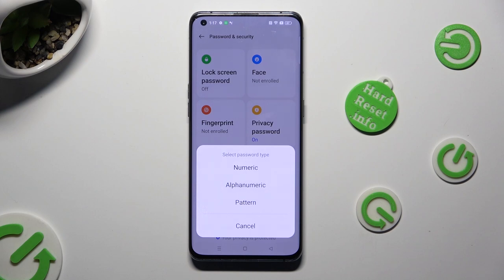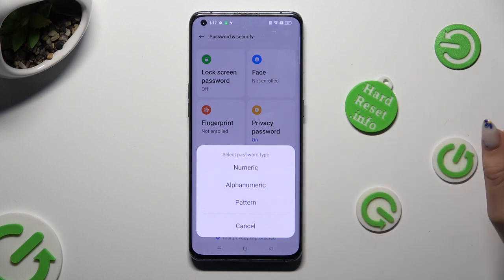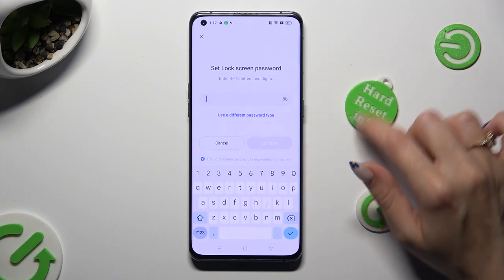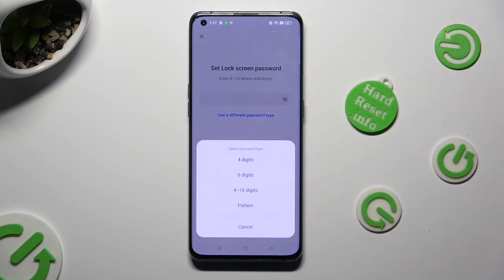You can always change it later on. The available types are: Numeric, Alphanumeric, or Pattern. Wait 5 seconds and choose Continue in the pop-up. Then to change your login method, tap on Use a Different Password Type and click on the best one for you: 4 digits, 6 digits, 4 to 16 digits, or Pattern.